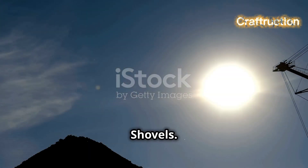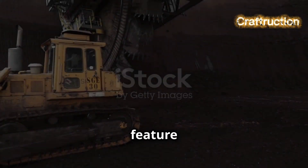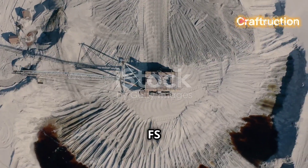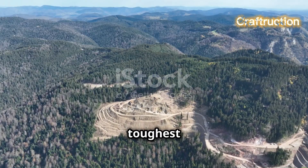Moving on, we have hydraulic shovels. Think of these as the heavy-duty workhorses of mining and construction. They feature powerful hydraulic systems that let them dig and lift massive quantities of material with ease. The Caterpillar 6090FS is a prime example. These shovels are built to tackle the toughest jobs.